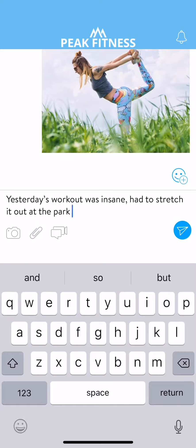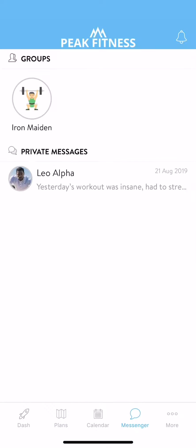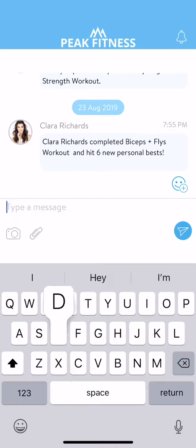The whole goal is to better connect with your trainer. This is also where you can chat with any groups that you're included in. Simply tap on a group icon, and you can chat with other members of your online community.